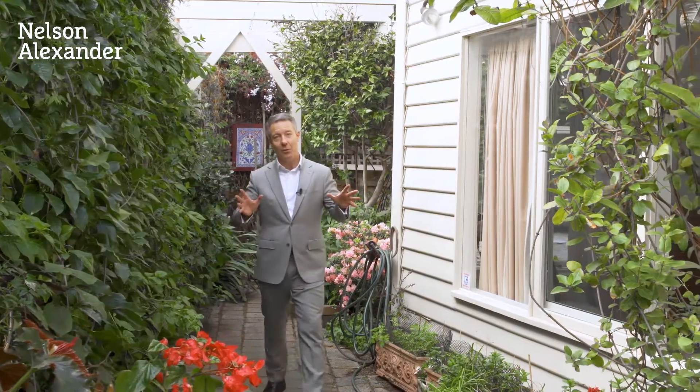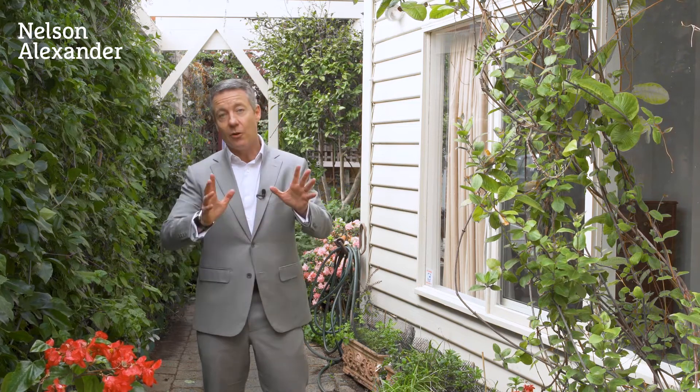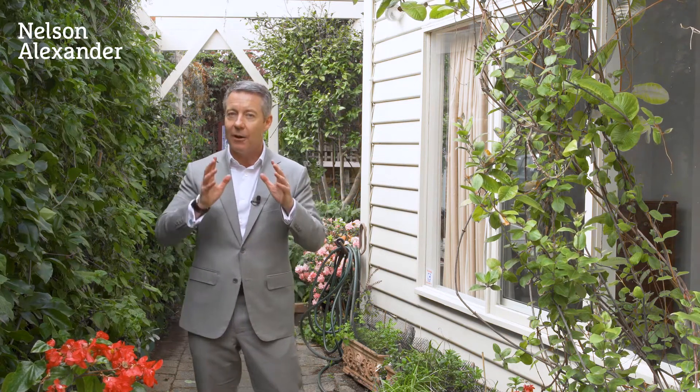Here is the north-facing courtyard garden that offers tremendous light to the property. It's a beautiful established garden. You've got effortless off-street parking from a second street frontage, and you've got a bedroom upstairs, bathroom, and an office area, another bedroom downstairs with an ensuite. Fabulous open-plan living. It really does offer a lot of accommodation and terrific credentials.